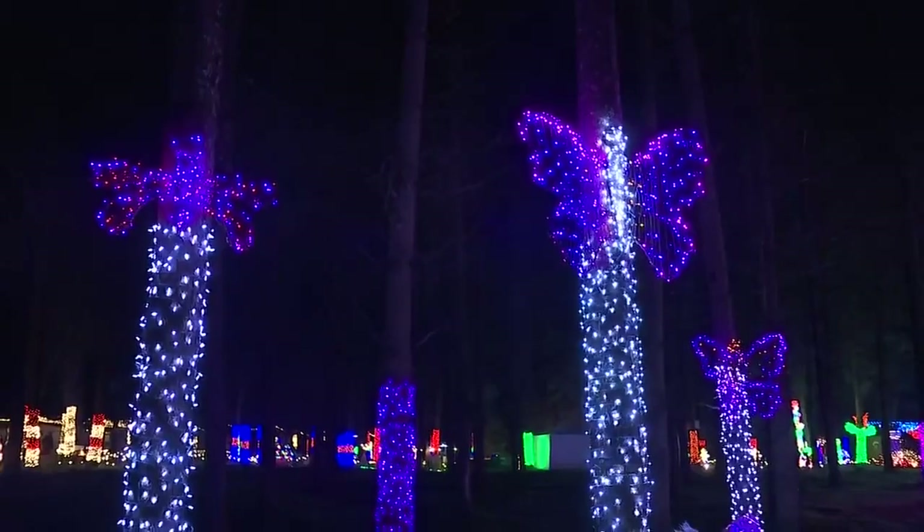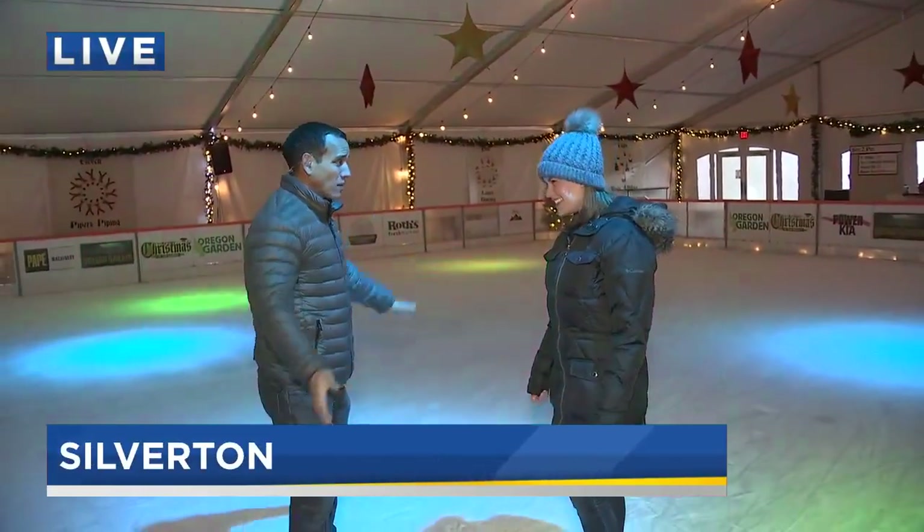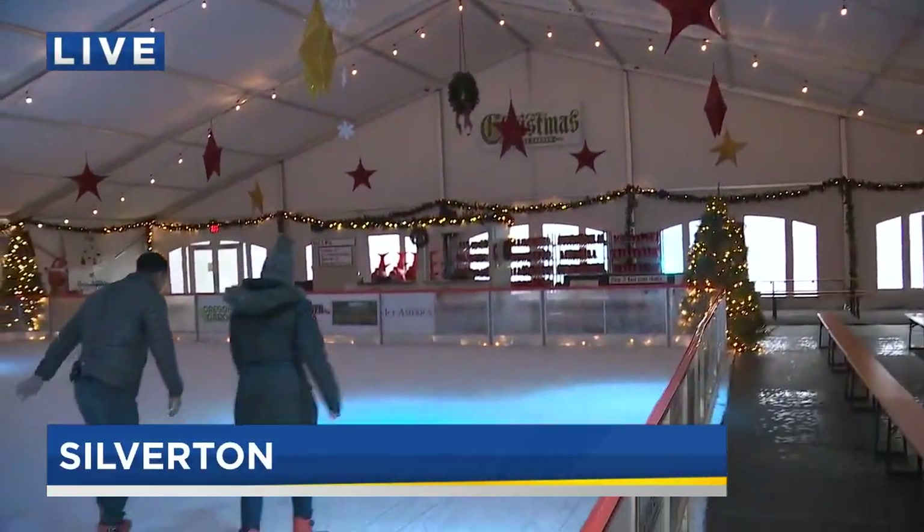But there's a whole lot more. Coming back live now — this is one of the very cool things, because there are a lot of cool light displays, but they don't have an indoor skating rink like you guys have. Tell me about this part of it. So, this is our fourth year of the ice skating rink.